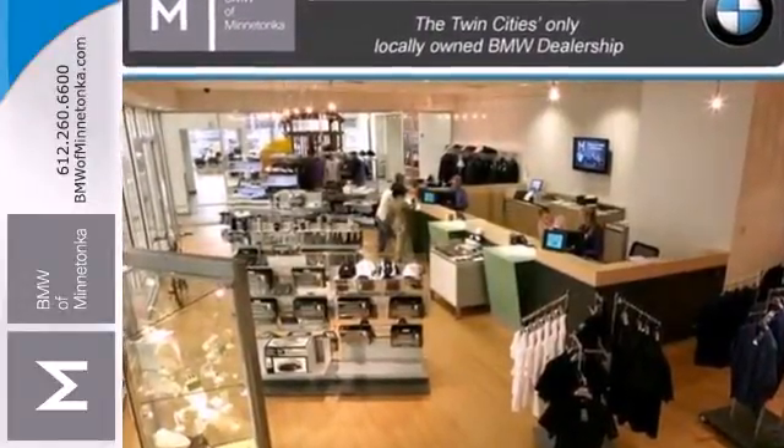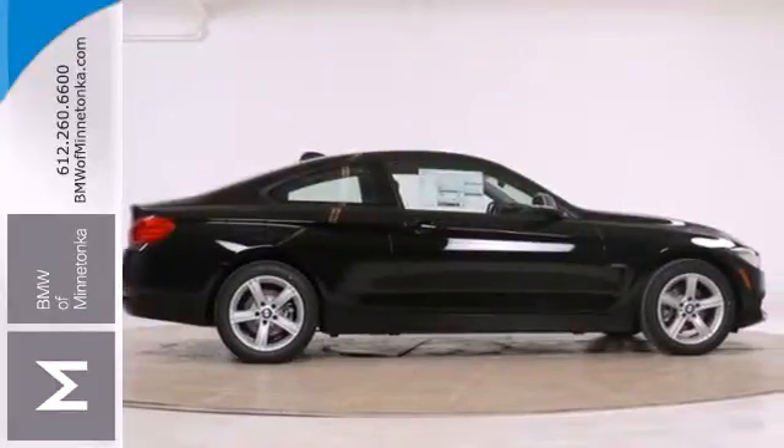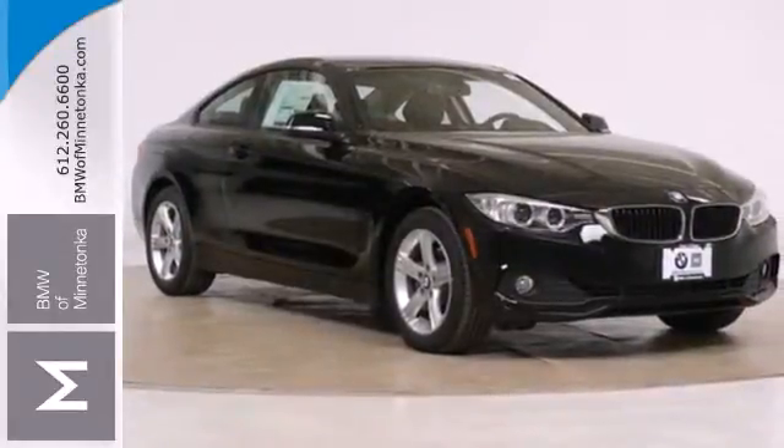It features climate control, a power moonroof, and power front seats. Plus it has a garage door transmitter, rain sensing wipers, and driver memory settings.